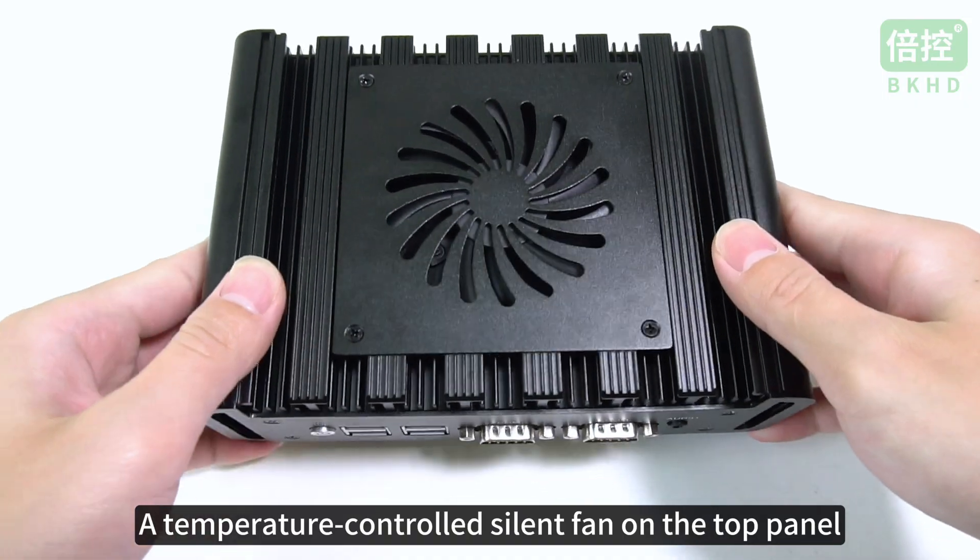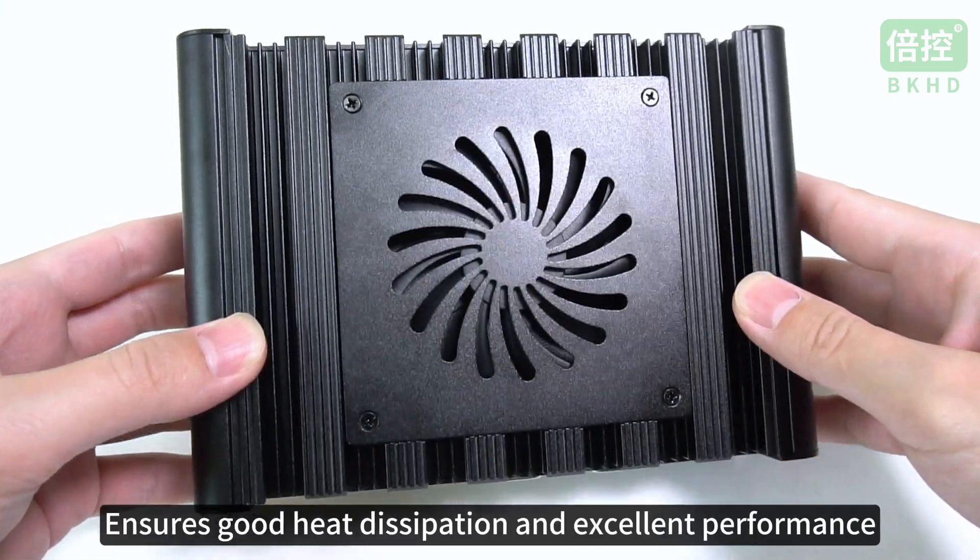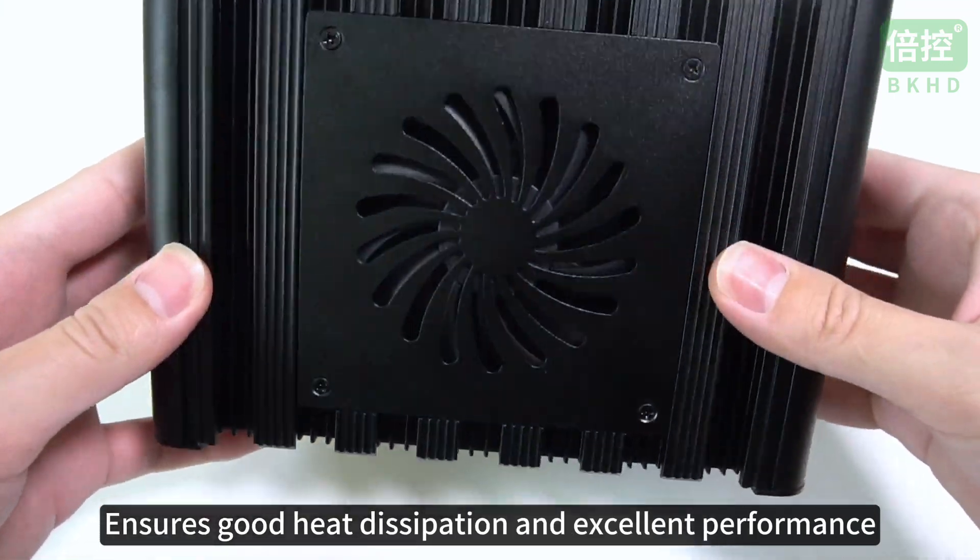A temperature-controlled silent fan on the top panel ensures good heat dissipation and excellent performance.